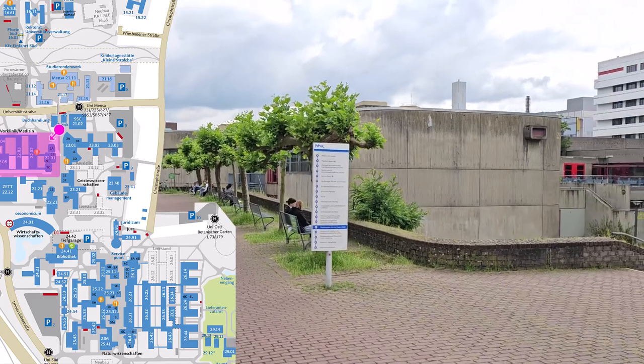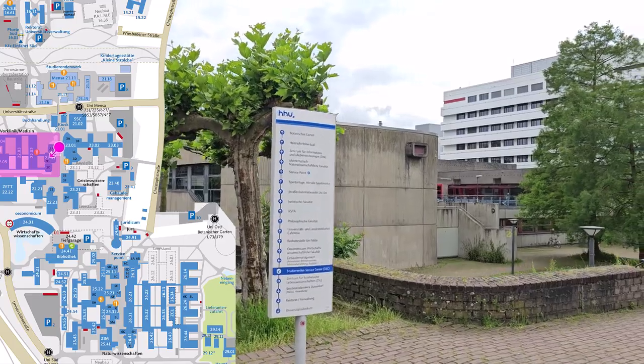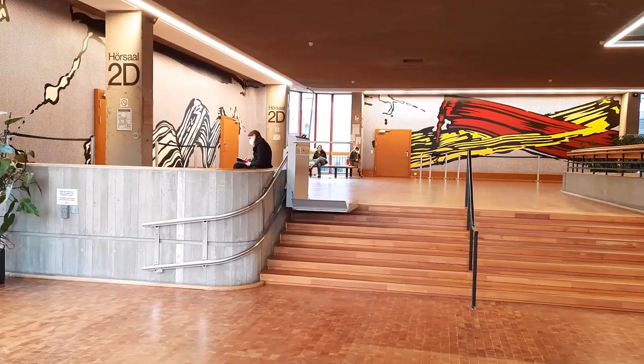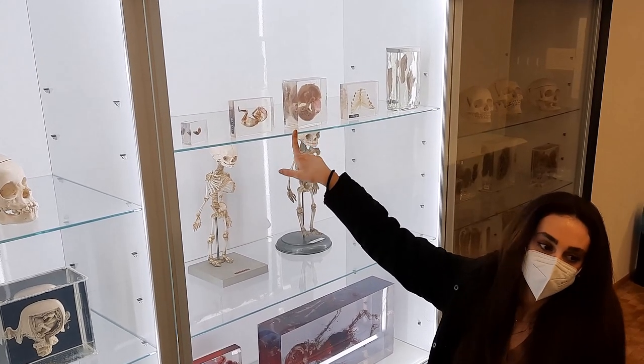The medical preclinical facilities are located in this building. This is where medical students are trained for their clinical work. Inside, you can find large lecture theatres and, in the rear section, also laboratories and the anatomy and dissection areas.